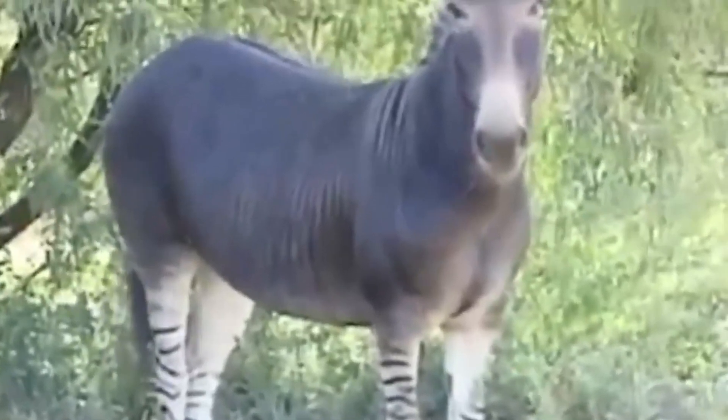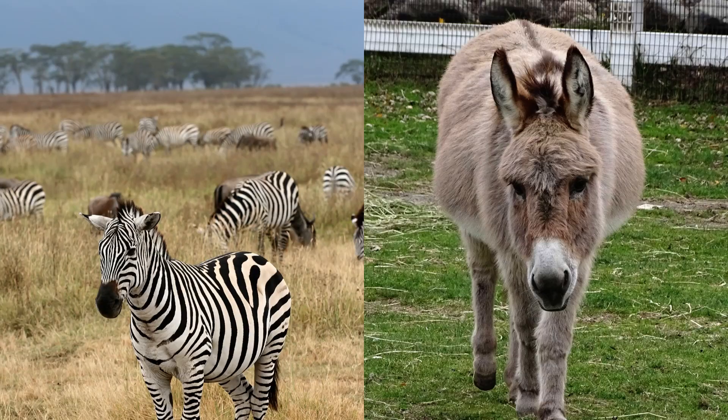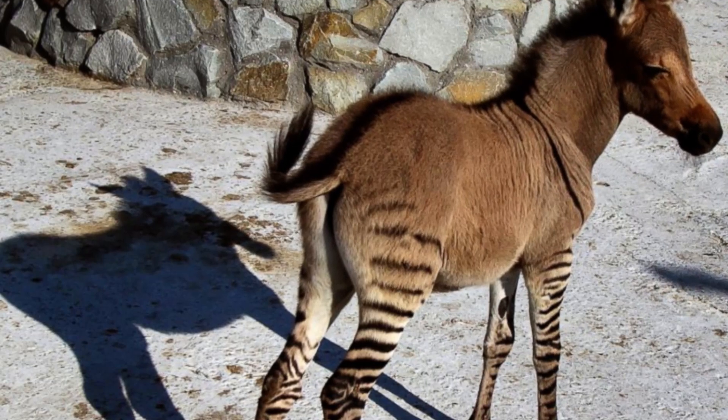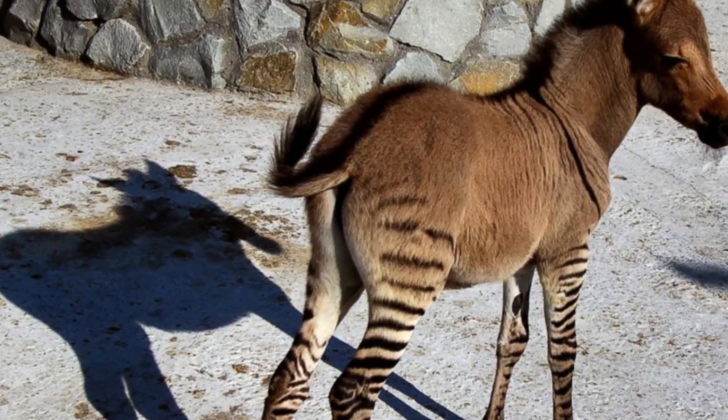So how does the Zonkey come to be? It's a simple maths equation: zebra plus donkey equals Zonkey. These two species can easily mix and create this special hybrid thanks to their close genetic relationship.